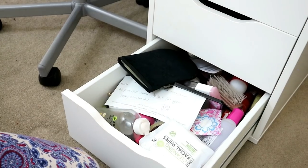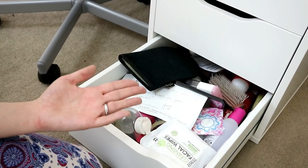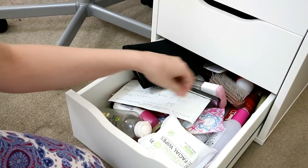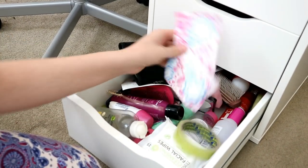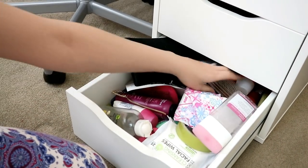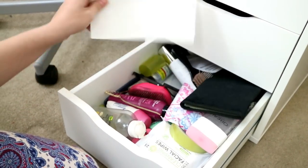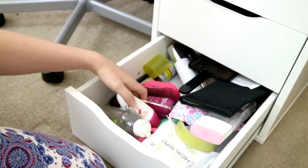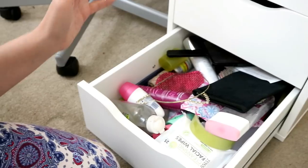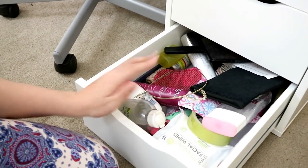And then this final drawer is the one that everyone has — just a mess of everything. Makeup wipes, nail polish remover, sellotape, sanitary towels, face wash, hairbrush, tanning mitt, mirrors, deodorant, headbands. We all have one of those drawers — it's an organised mess.